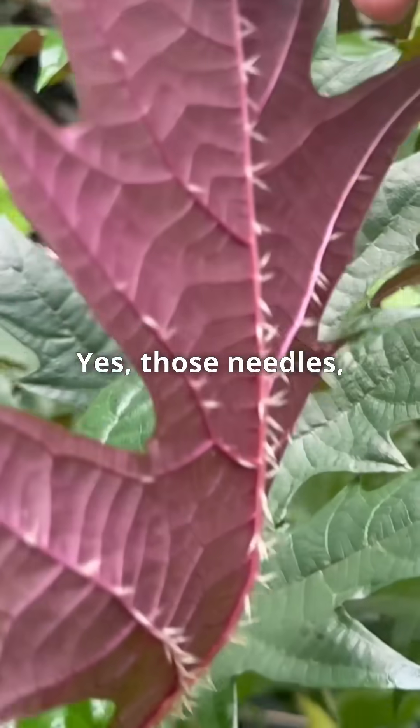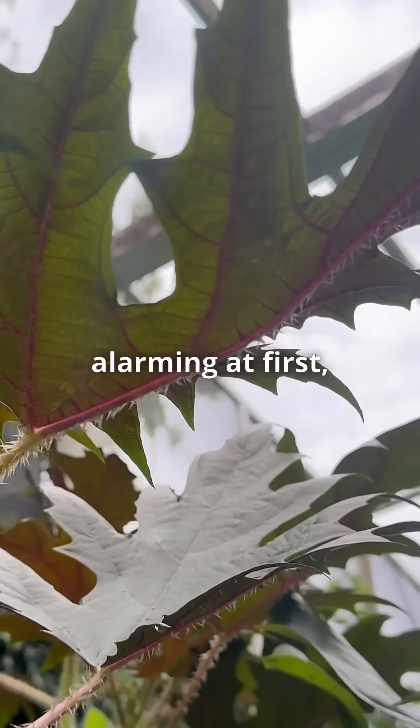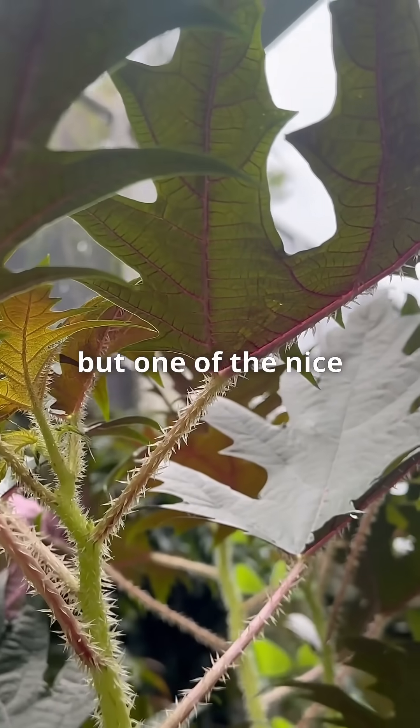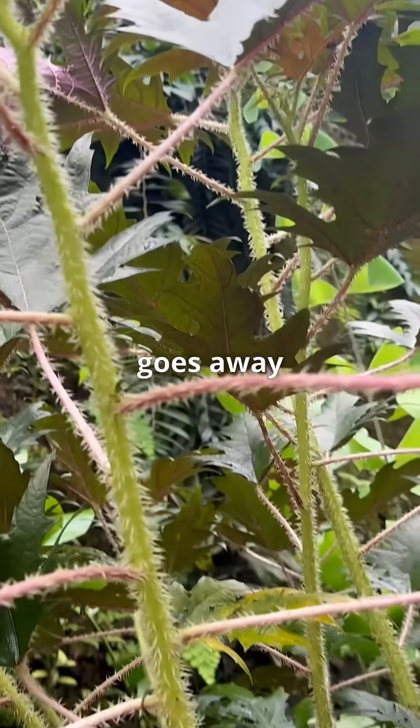The stinging part is these needles — the little tip will actually break off. And it feels really alarming at first. But one of the nice things about this species is that the irritation goes away fairly quickly.